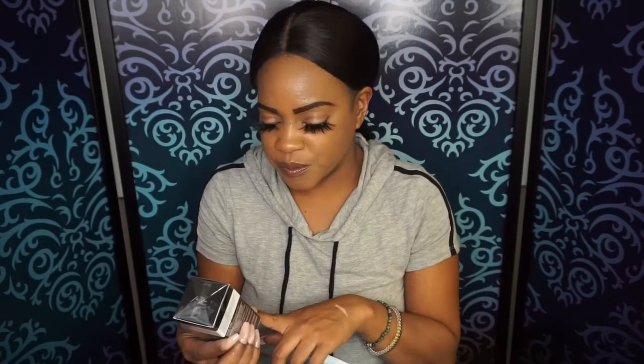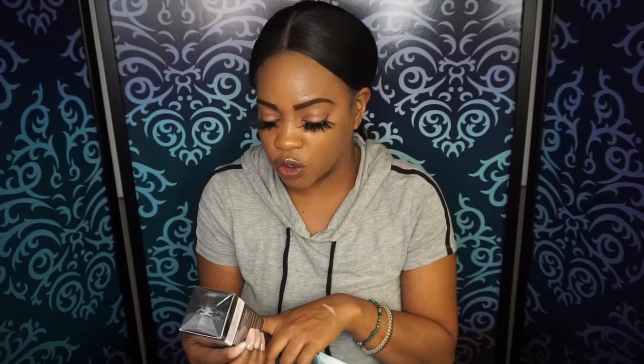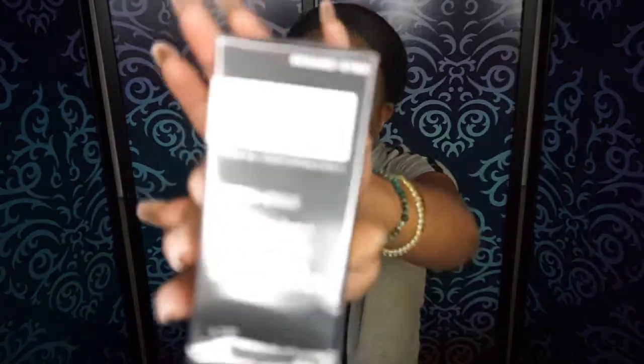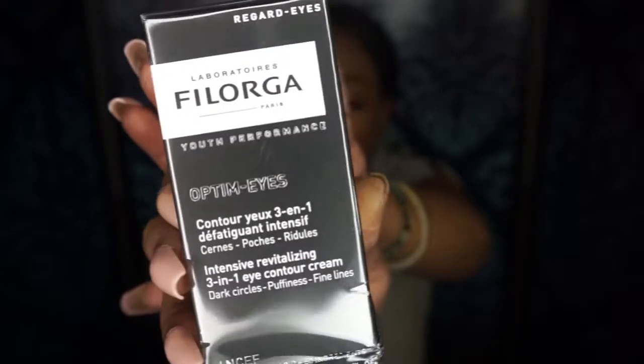Next up, this is by Laboratoires Vichy Olga Paris — apologies if I'm mispronouncing that. It's the Optimize Intensive Revitalizing 3-in-1 Contour Cream for dark circles, puffiness, and fine lines. So it's an eye cream that tackles all three issues in one product. I'm over 30, so I definitely need to focus on my eyes — this is something I'll keep and try out. I'm very intrigued by it.